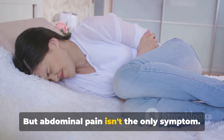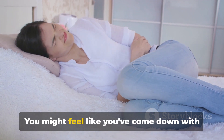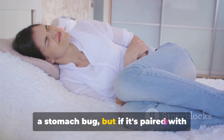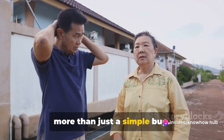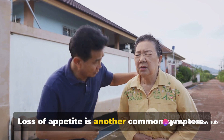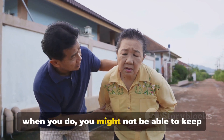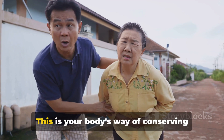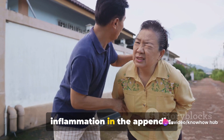But abdominal pain isn't the only symptom. Nausea and vomiting often accompany it — you might feel like you've come down with a stomach bug, but if it's paired with that distinctive belly pain, it might be more than just a simple bug. Loss of appetite is another common symptom; you might not feel like eating, and even when you do, you might not be able to keep it down.